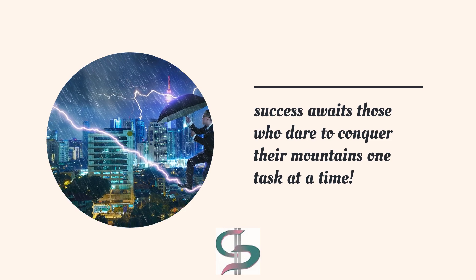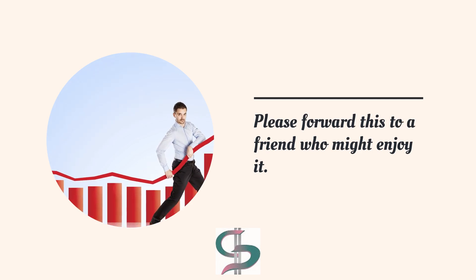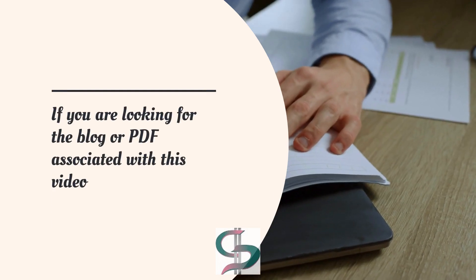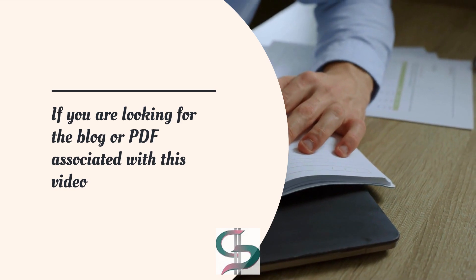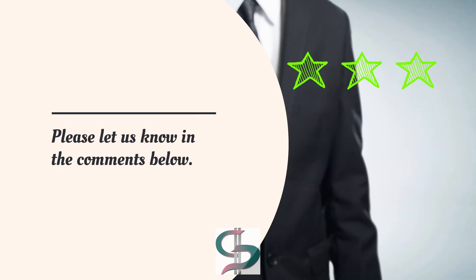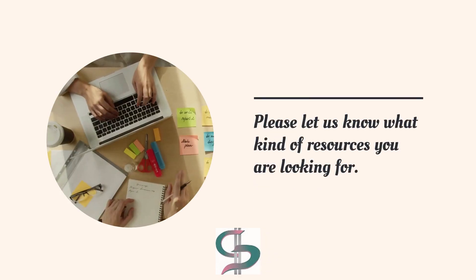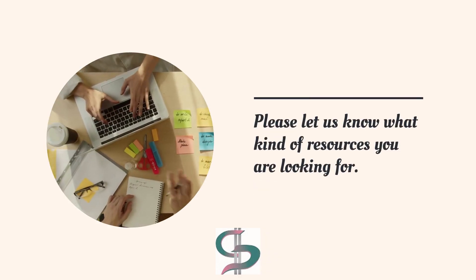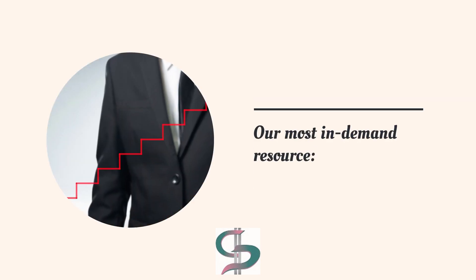Please forward this to a friend who might enjoy it. If you are looking for the blog or PDF associated with this video, please let us know in the comments below. Your feedback is very much appreciated — let us know what kind of resources you are looking for.